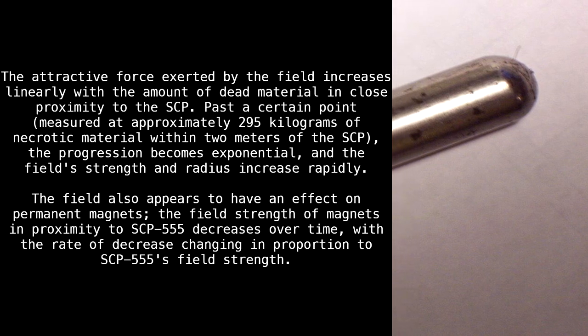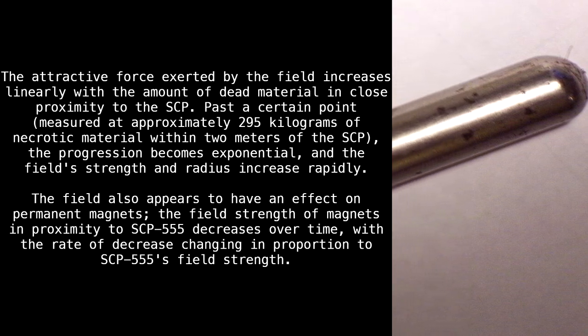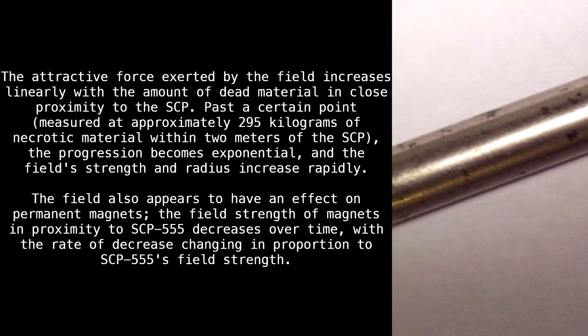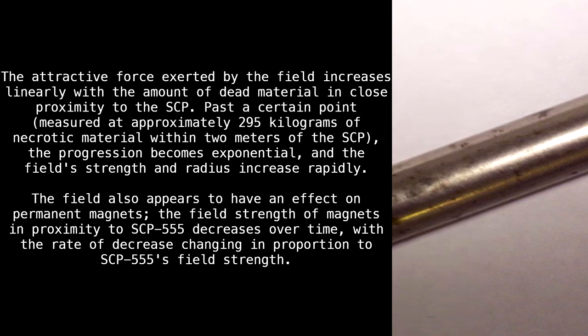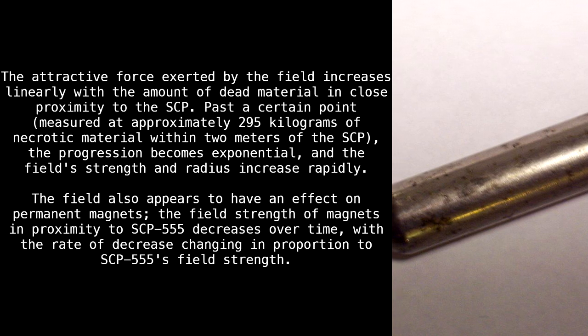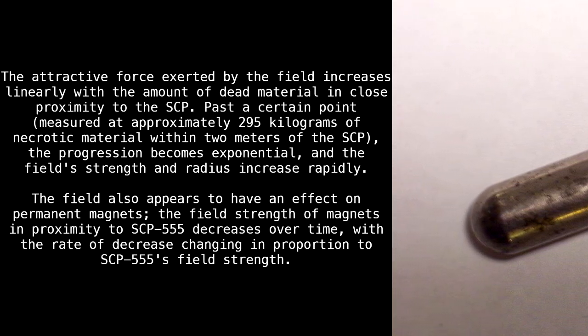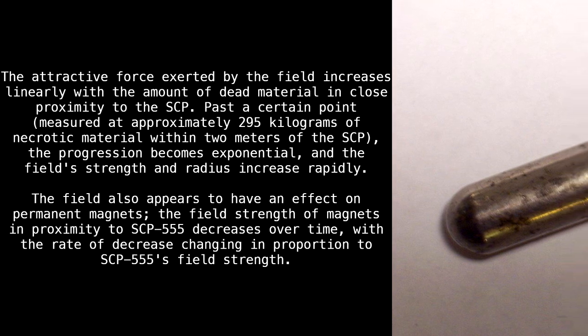Past a certain point — measured at approximately 295 kilograms of necrotic material within two meters of the SCP — the progression becomes exponential, and the field strength and radius increase rapidly. The field also appears to have an effect on permanent magnets: the field strength of magnets in proximity to SCP-555 decreases over time, with the rate of decrease changing in proportion to SCP-555's field strength.